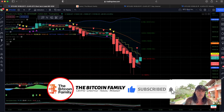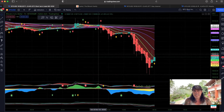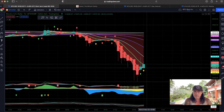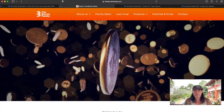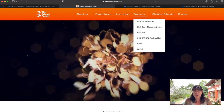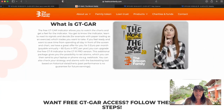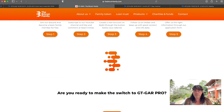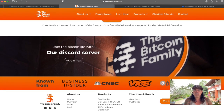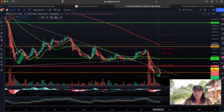Before I zoom out, let me show you the GT Guard indicator — this one is completely free and indicates market reversals with colorful lines on the chart. To get access, go to thebitcoinfamily.com and navigate to products. The GT Guard is a free indicator on TradingView. You just need to complete five steps: become a family member, subscribe on YouTube, buy with referral, follow us on Twitter, and fill out the form — then you have full access.